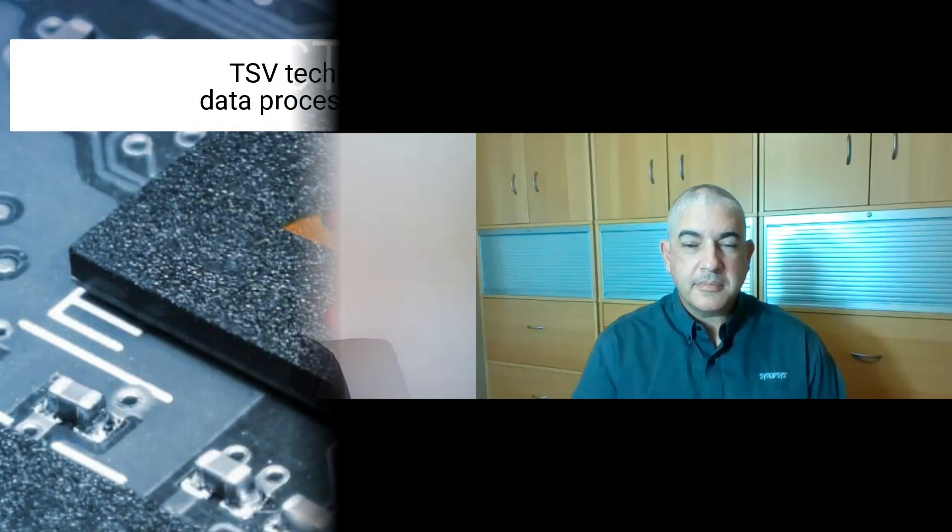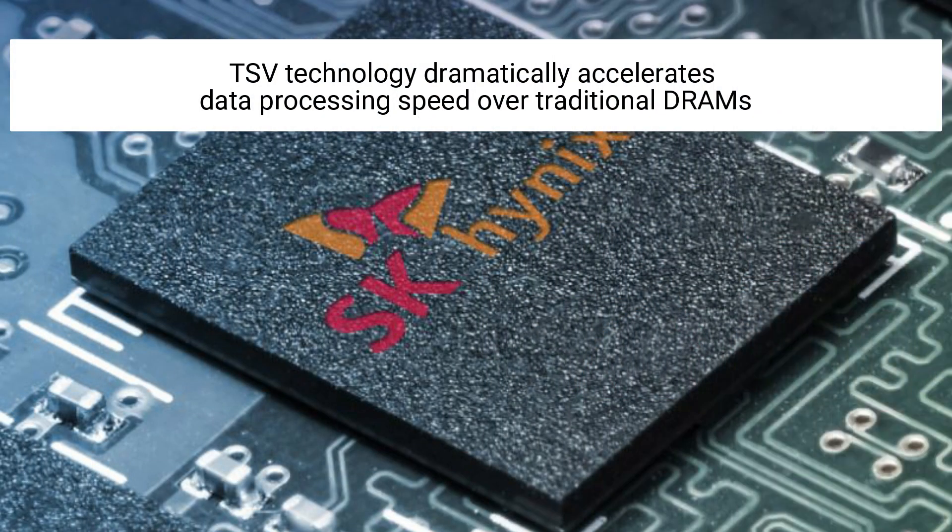The third one is a very important thing: the stable supply capacity. SK Hynix has also expanded the TSV capacity in line with the HBM2e demand, and SK Hynix has secured enough manufacturing yield as well.